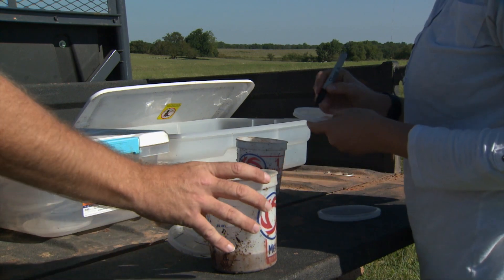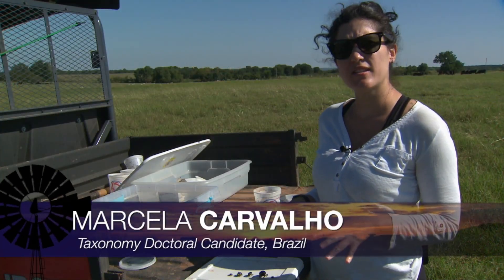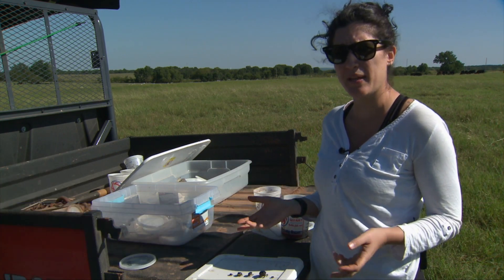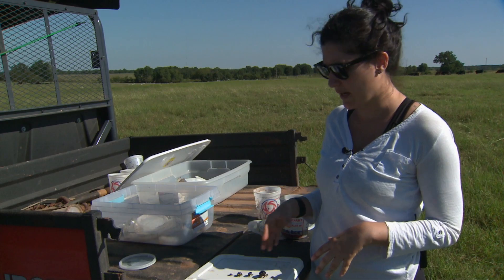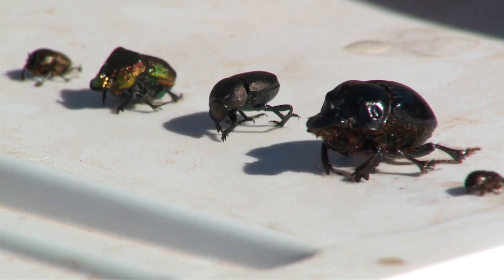We put a little cup of pig dung in and then put some soapy water into a one-liter cup. As the dung beetles are attracted to it, they fall into that soapy water and they can't get out. We actually want to see the difference — we have a lot of pastures and different treatments — so we're trying to see if there's any difference in the community of dung beetles. And here we have five different species.